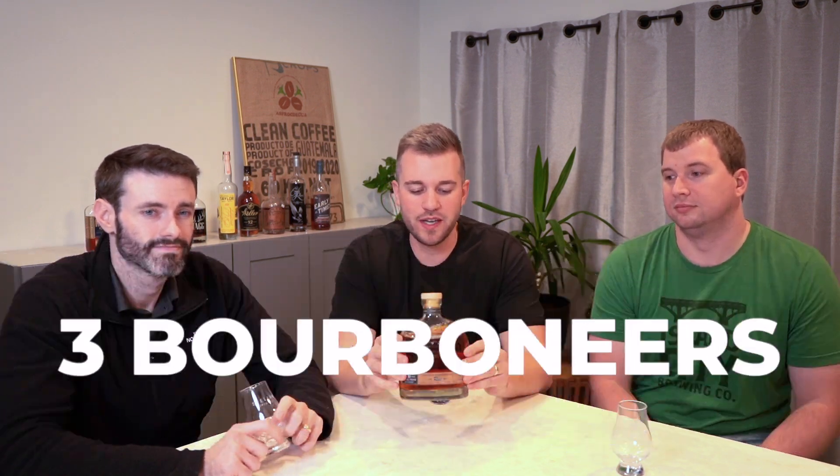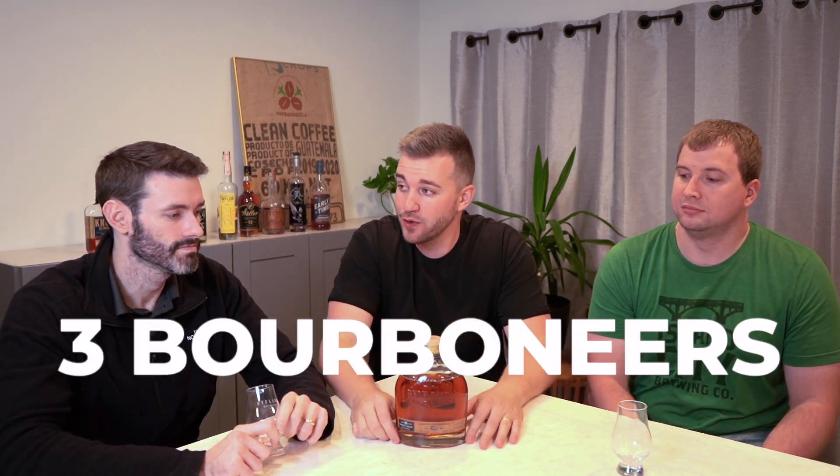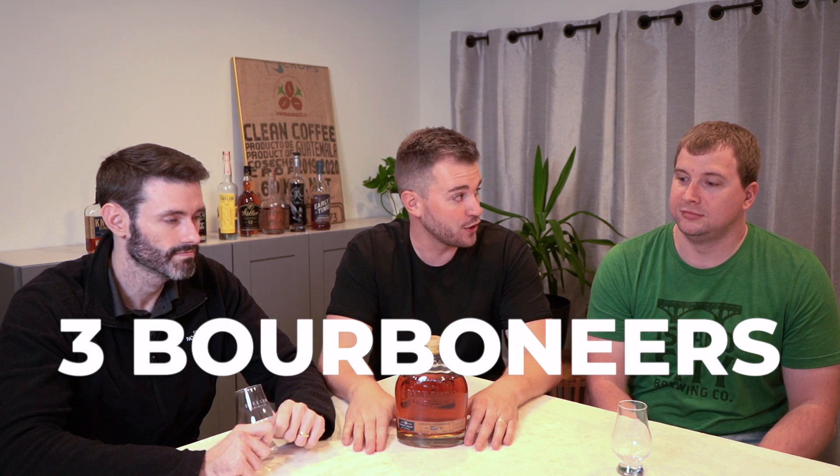Welcome back to another Three Bourbon Years. This week we have our channel's first Redemption, and we're doing the Barrel Proof 10-Year Rye. So we're coming in with a bang. This is a big one — like one of their biggest products.